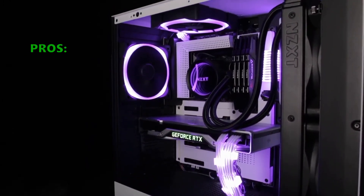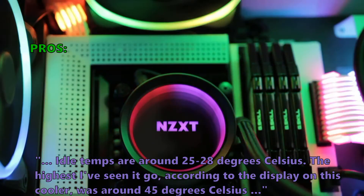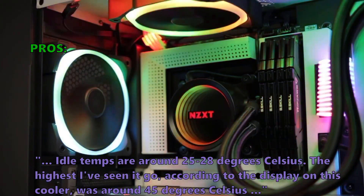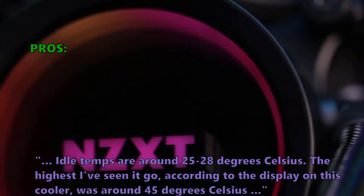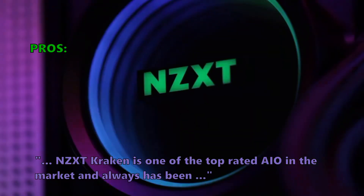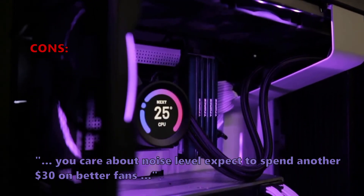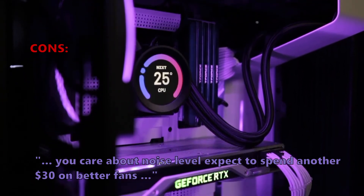Many of the users that have reviewed this like that idle temps are around 25 to 28 degrees Celsius. The highest seen, according to the display on this cooler, was around 45 degrees Celsius. NZXT Kraken is one of the top-rated AIOs in the market and always has been. A few customers found that if you care about noise level, expect to spend another $30 on better fans.